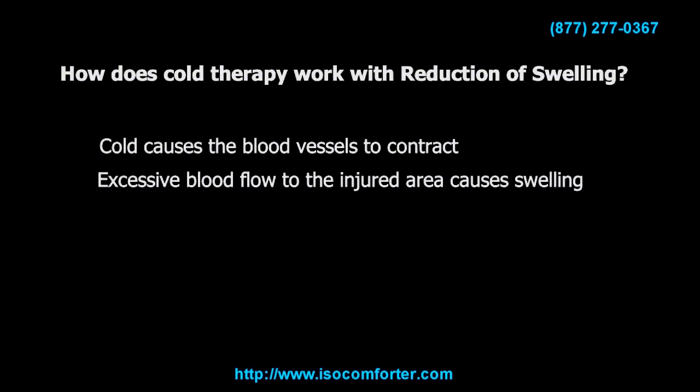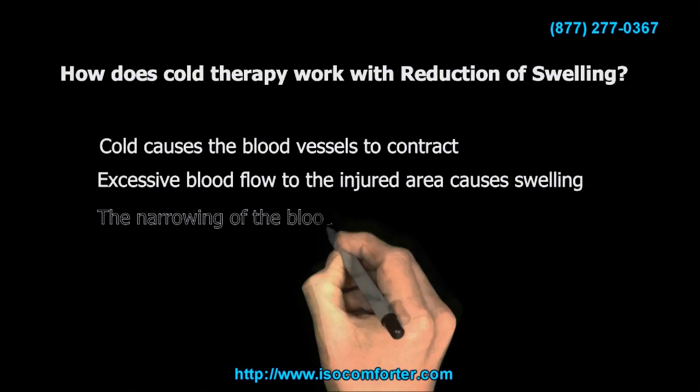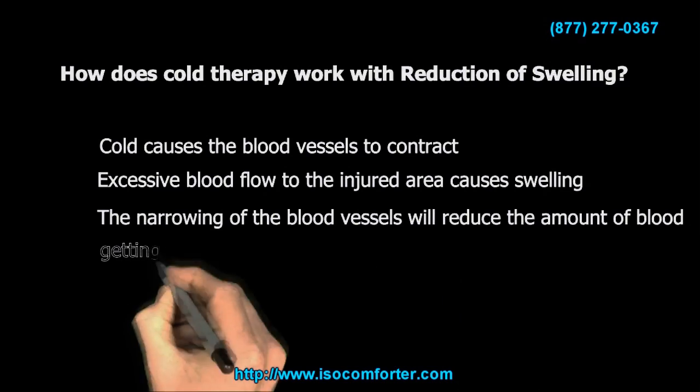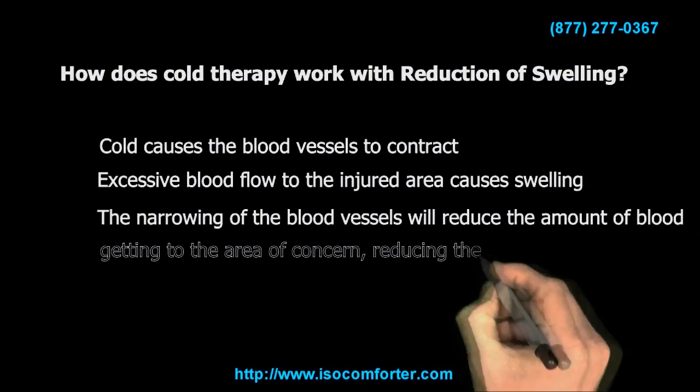How does cold therapy work with reduction of swelling? Cold causes the blood vessels to contract. Excessive blood flow to the injured area causes swelling, and the narrowing of the blood vessels will reduce the amount of blood getting to the area of concern, reducing the swelling.